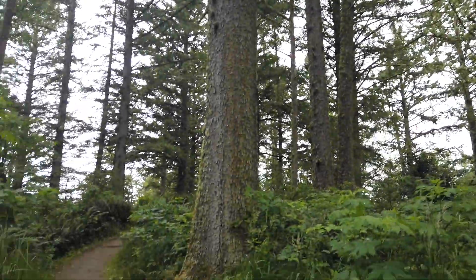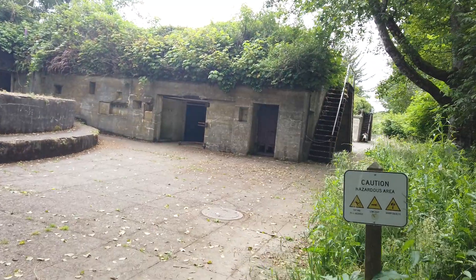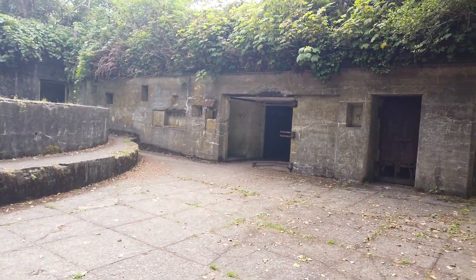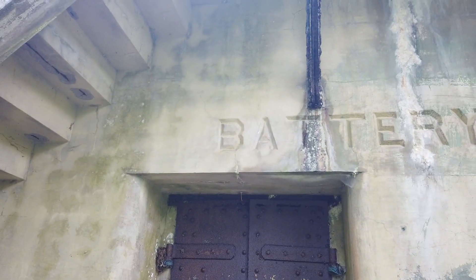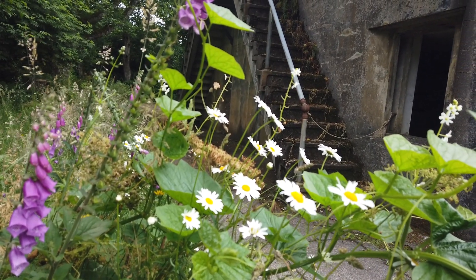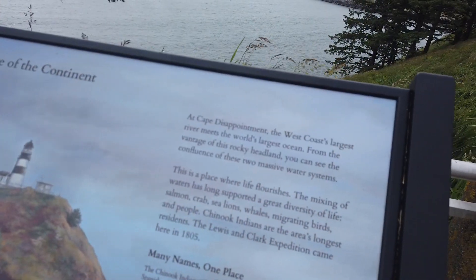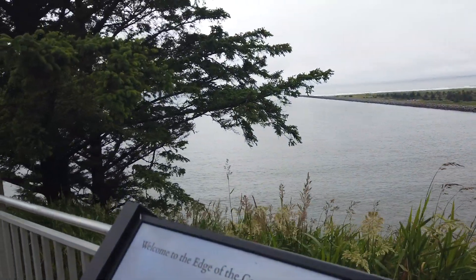Now we're on a little side trail to the Lewis and Clark Interpretive Center — just look at these trees. Amazing. And here's a little bunker area. Must have been some naval guns and ammo storage here. This is Battery Harvey Allen, actually. You've got some old fireplaces in these rooms. Cape Disappointment is where the West Coast's largest river meets the world's largest ocean.